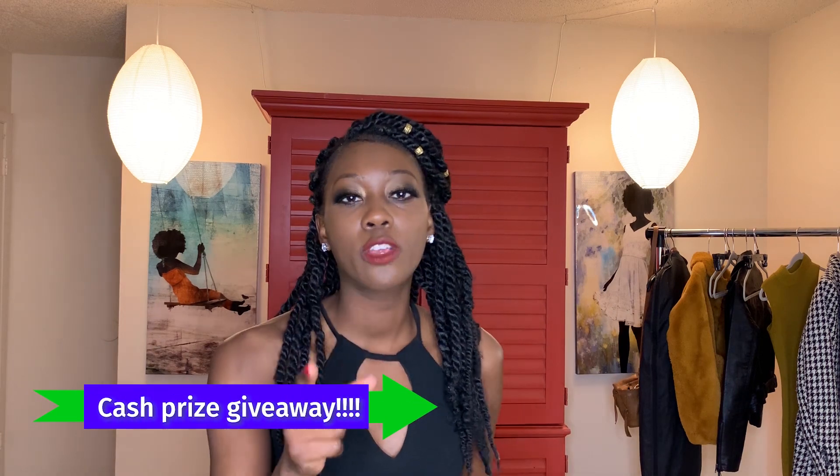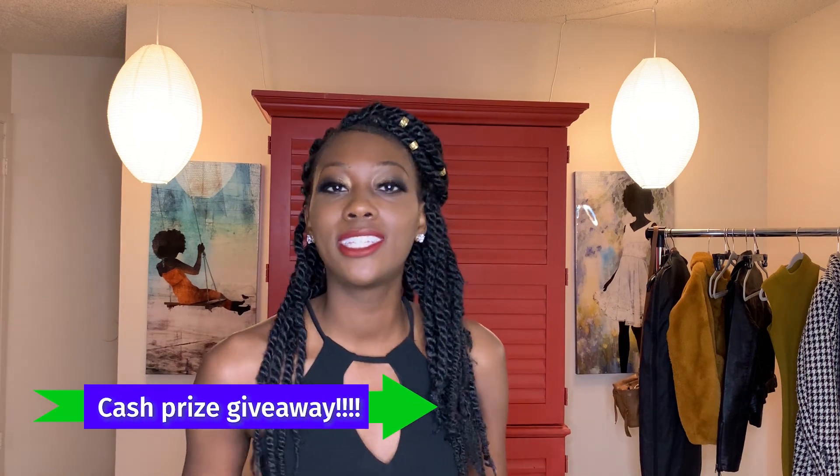Before we get into this lookbook, I will be doing a giveaway. So stick around to the end of the video and I will give you all the details on the giveaway.